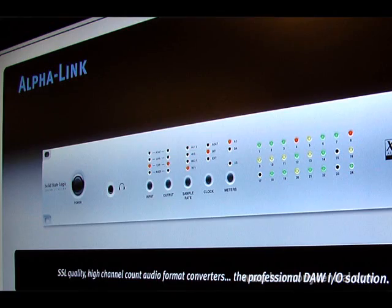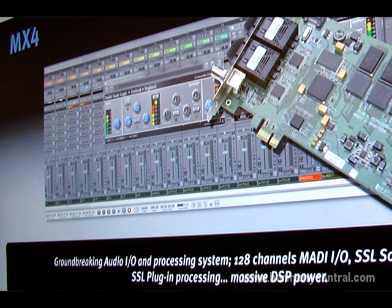The Soundscape brand has been part of SSL for 2-3 years now. The team have been working very hard on our I/O systems, all the time while they've been doing Alpha Link and Delta Link and Madi Xtreme and Mix 4 for us, they've been working in the background rebuilding the Soundscape DAW from the ground up.